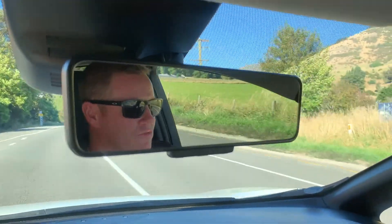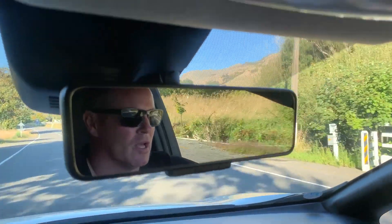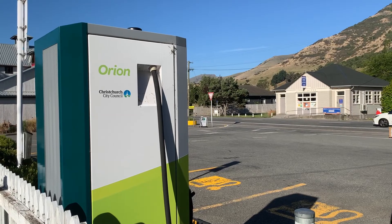Going through Little River now. There's a fast charger here but we won't need it — we've got plenty to get us where we're going and back again. So we're just going to keep on going.